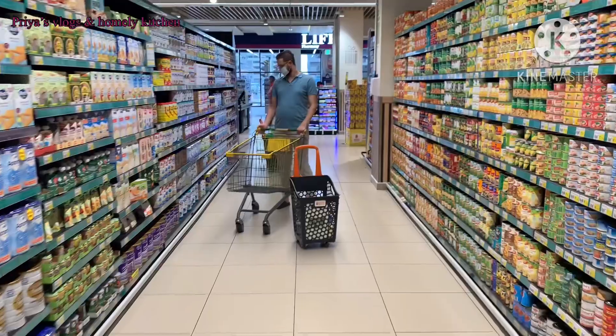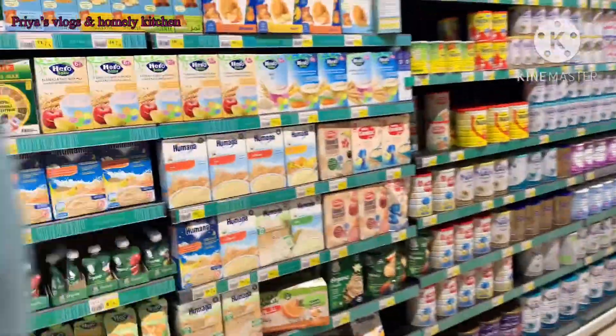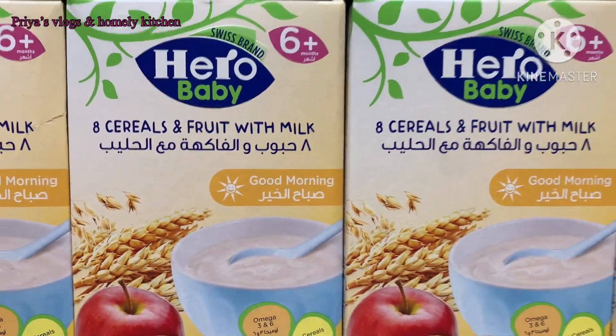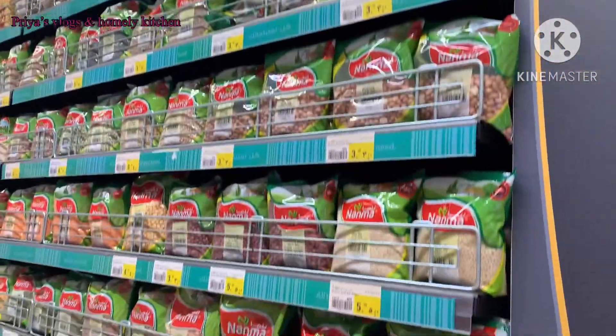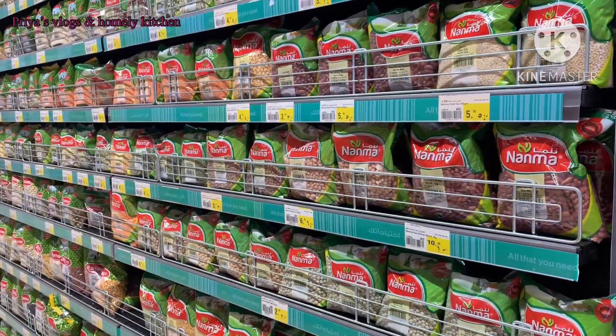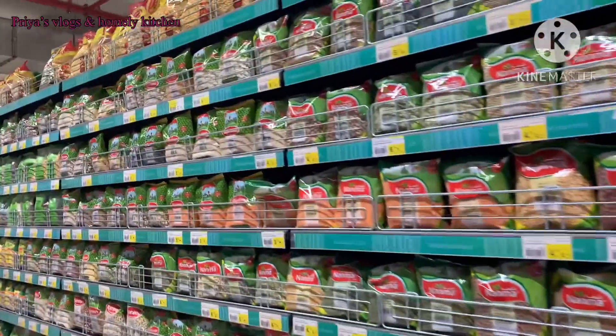There are many doubts about Indian Sona Masuri rice in Dubai. There are 18 kg bags for 60 dirhams, which is about 1200 to 1300 rupees.